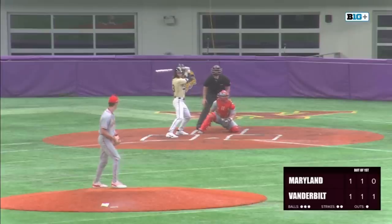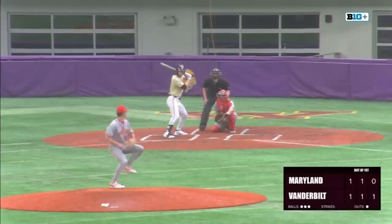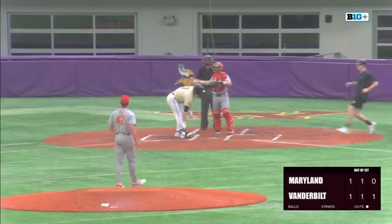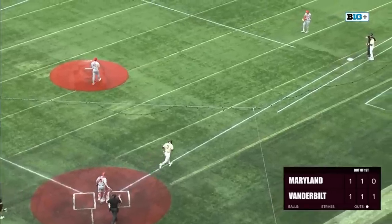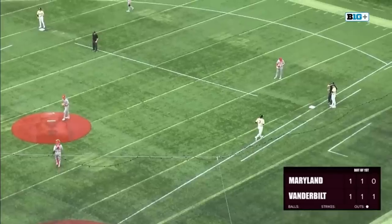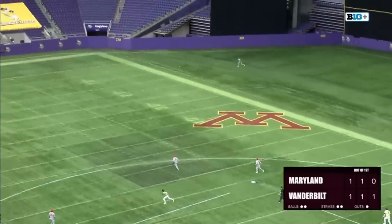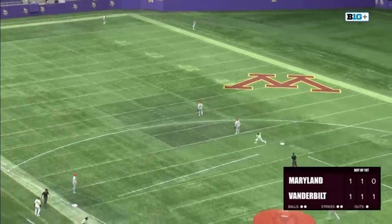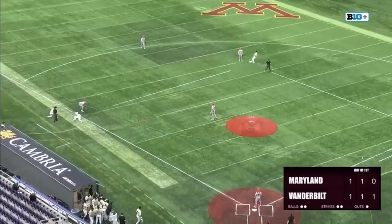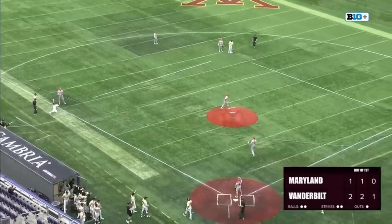A walk is issued, the first for Vanderbilt — consecutive at-bats with a home run since Carter Young did it back in 2021. Dean will watch this one fly to center on one bounce, played out there by Elijah Lambros. It's going to be an RBI double off the bat of Davis Diaz, and Vanderbilt takes a 2-1 lead.